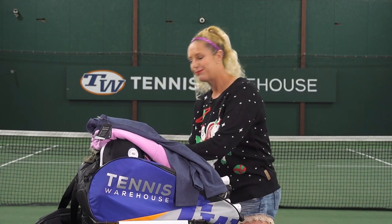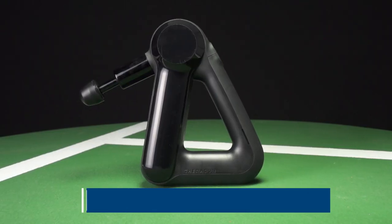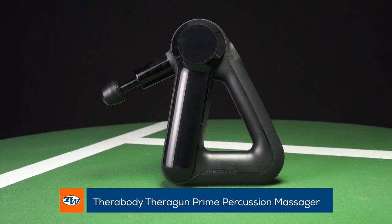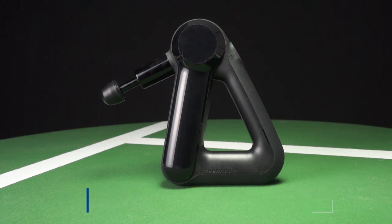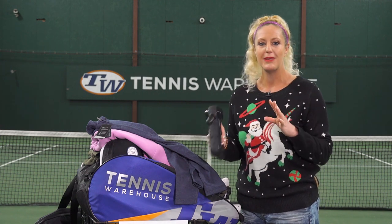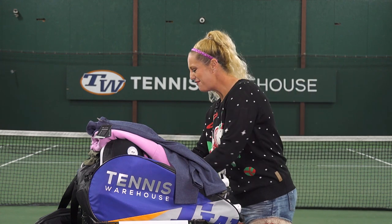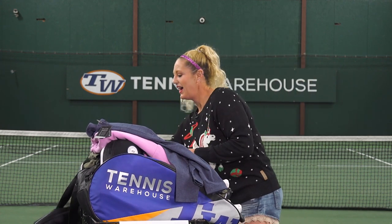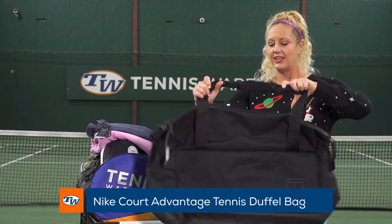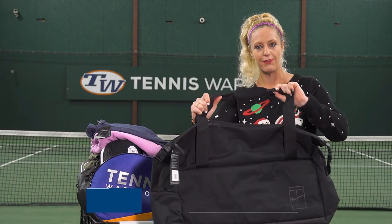Then we have a couple of splurge items. A play tester favorite is the Theragun. Even if you're not a tennis player or you're shopping for someone that's not a tennis player, this is definitely a splurge, but an item that any athlete — actually any person — could use. It's really good for warming up, dealing with injuries, and dealing with a sore body. We also have the Nike court duffel bag, an awesome option — really good to use going to the court or even packing for a weekend away.